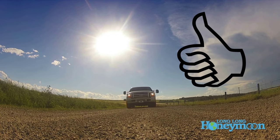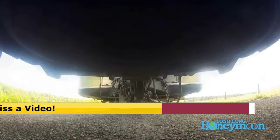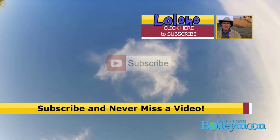If you liked the video, give it a thumbs up. If you disliked it, give it a thumbs down. Feel free to leave a comment, and of course don't forget to subscribe.